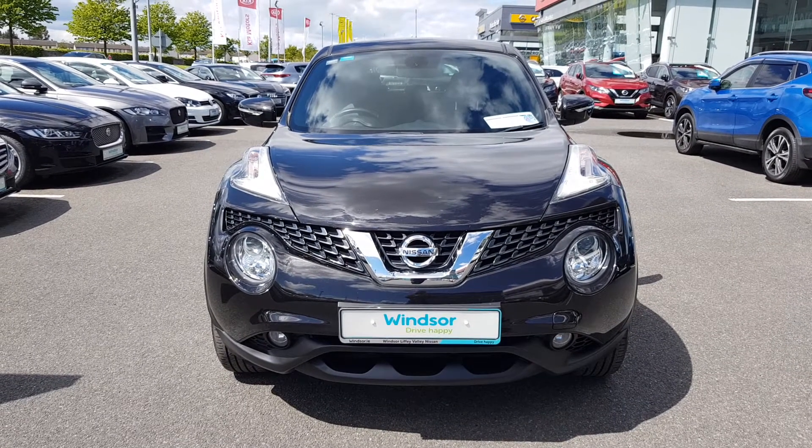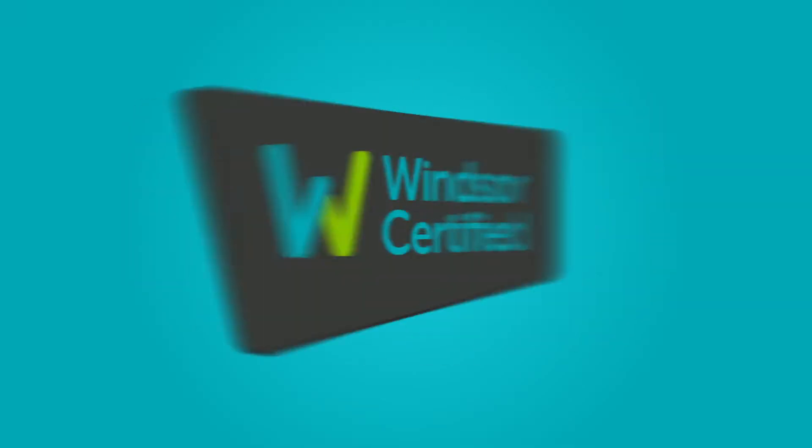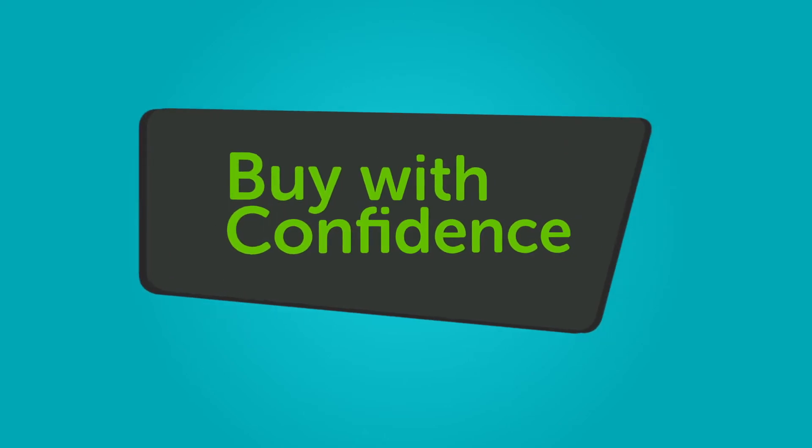And when it comes to trade-ins, Windsor will give you an instant quote at a fair market price. So drop by today, and we'll help you trade up to the perfect Windsor.